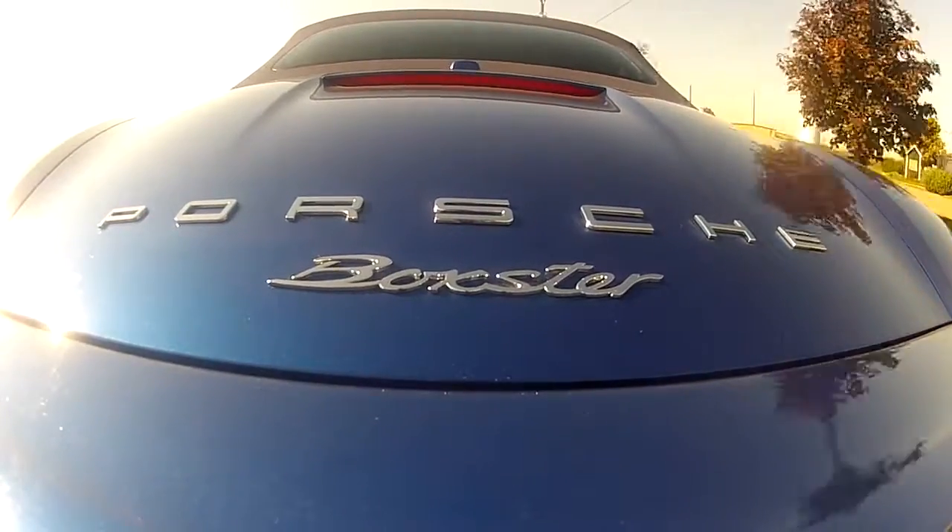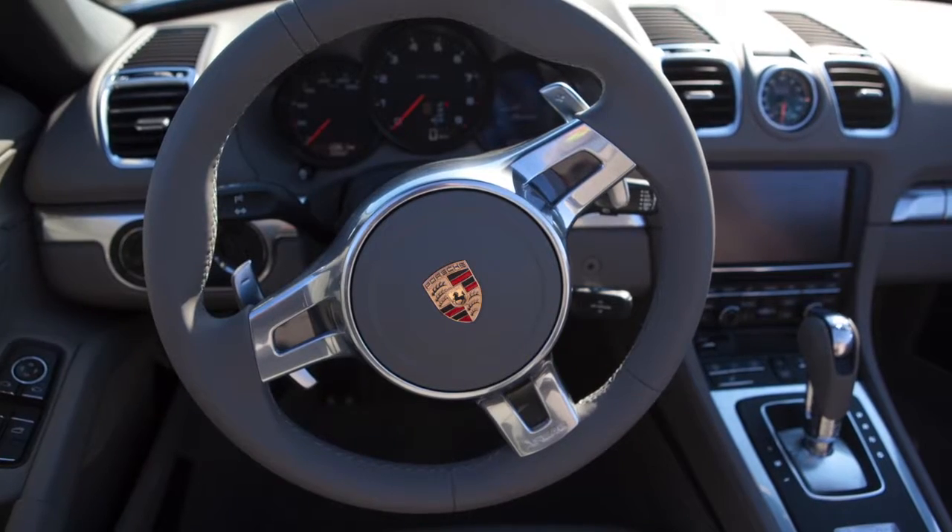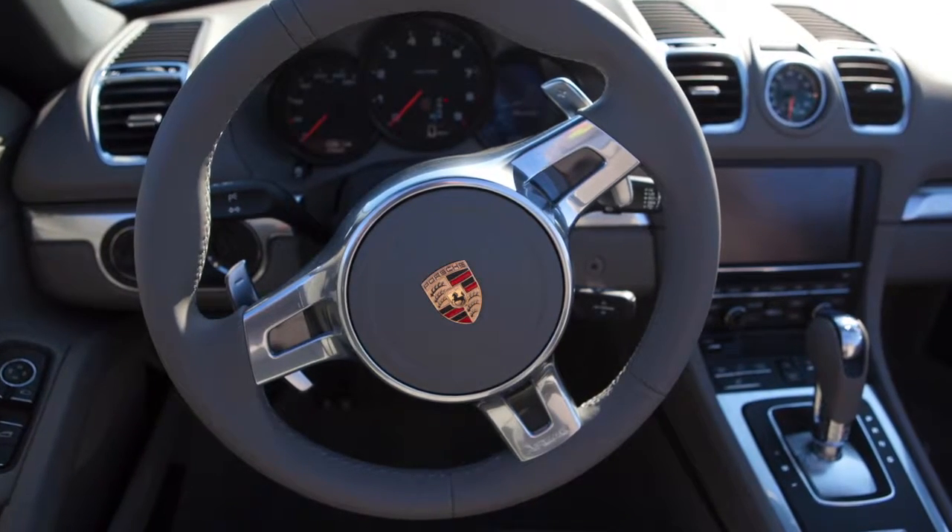The new Boxster has a brand new interior that's inspired really from the Panamera, the big luxury sedan. It's much more comfortable than before, it's roomier, and has more features.